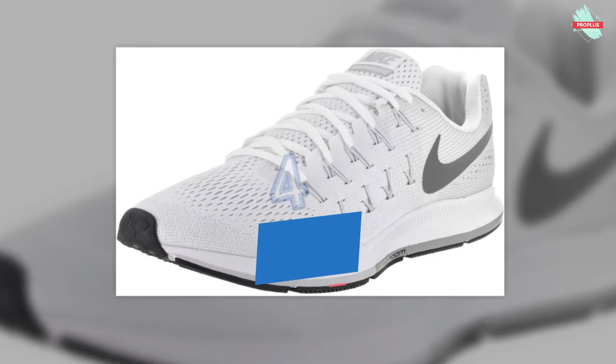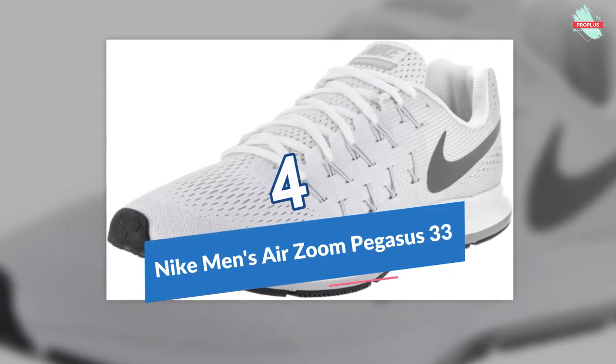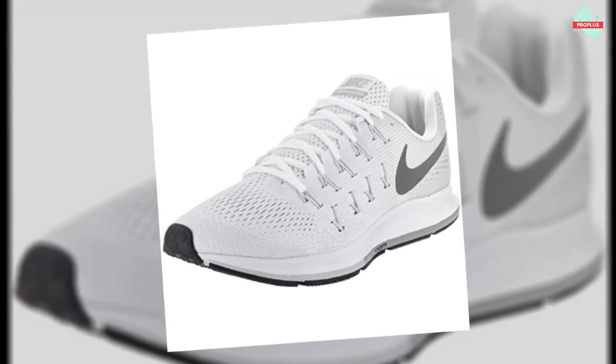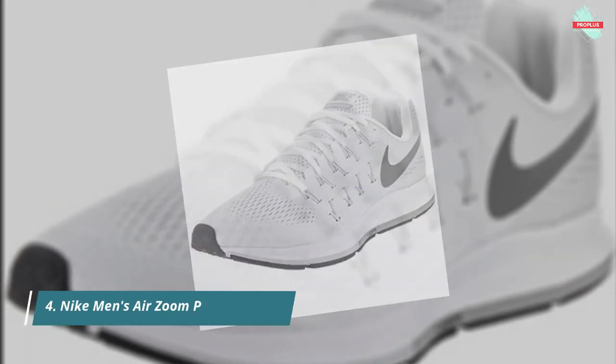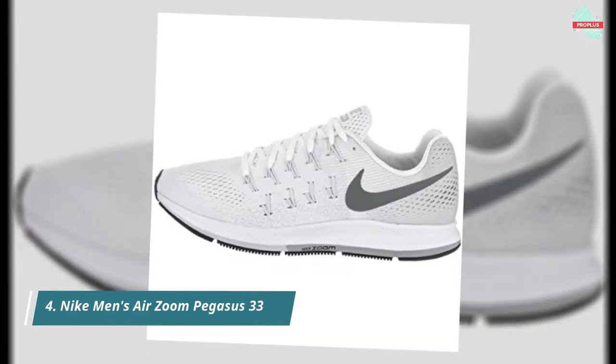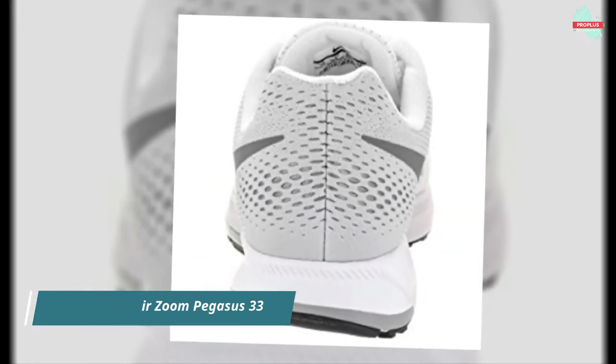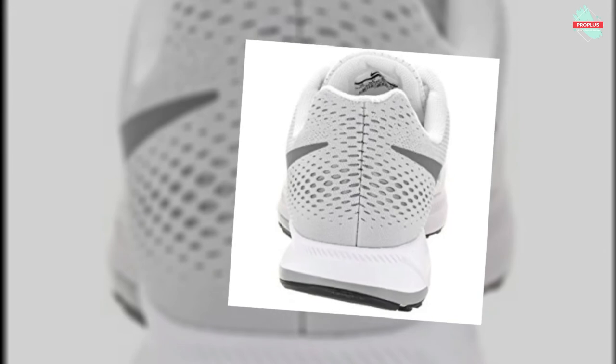At number 4 is the Nike Men's Air Zoom Pegasus 33. Get responsive cushioning and a locked-down fit with the Nike Air Zoom Pegasus 33. This running sneaker has a breathable engineered mesh upper, heel and forefoot zoom air units, no-sew toe overlay, Flywire cables, and a flexible rubber outsole.